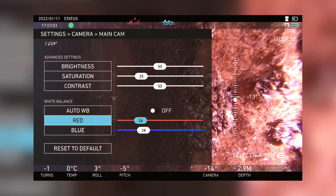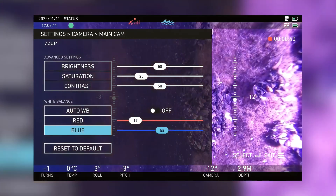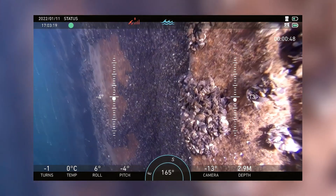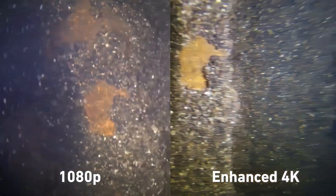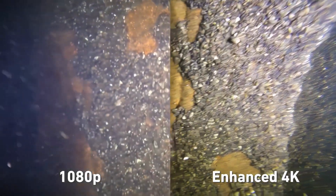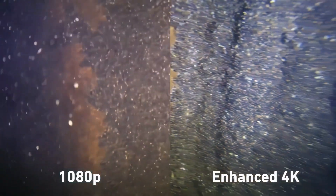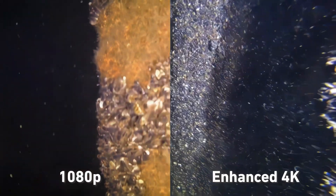The wide field of view captures more of the action, while optical calibrations to reduce distortion and true white balancing enhance clarity and optimize the scene at various depths. The extended range of view and focus depth capabilities, compared to traditional off-the-shelf digital board cameras, allow for a clearer understanding of the structures and environment around you.